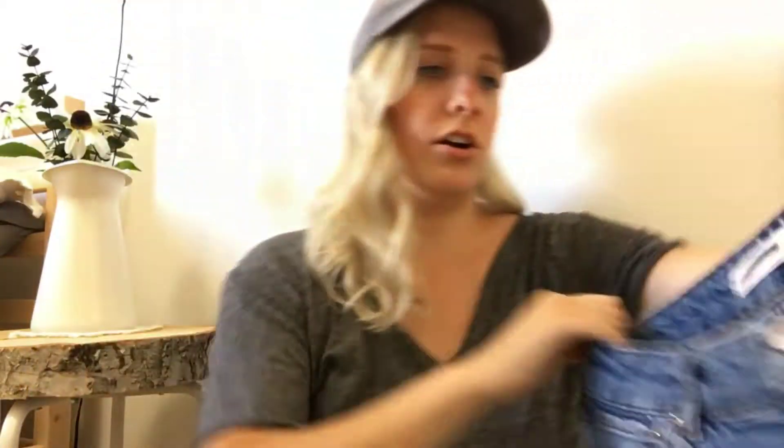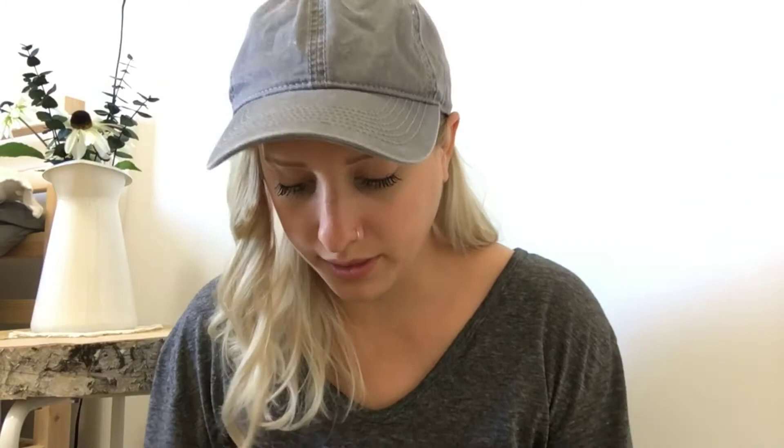I have this pair of shorts — they're super awesome. They are also from Zara. Whenever there's Zara stuff at the thrift store, I just snatch it up. They were already ripped, so I didn't rip them — they were like that — but I did cut them. They're just really nice high-waisted jeans and really good quality.